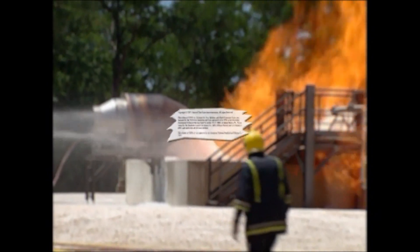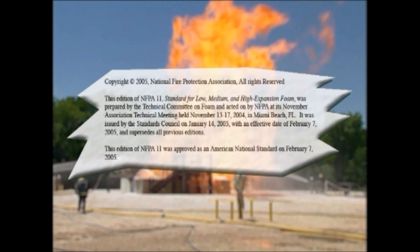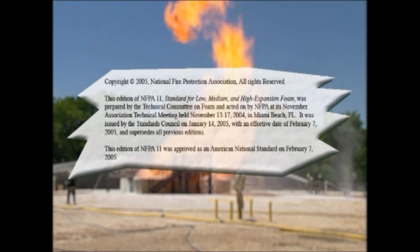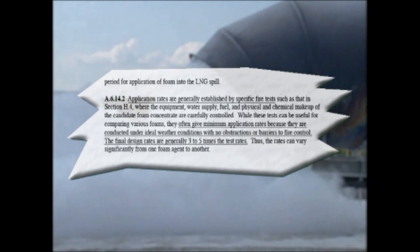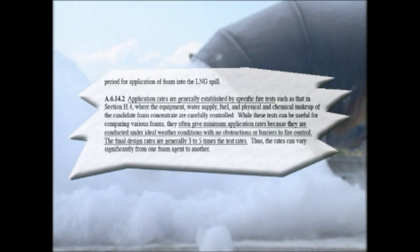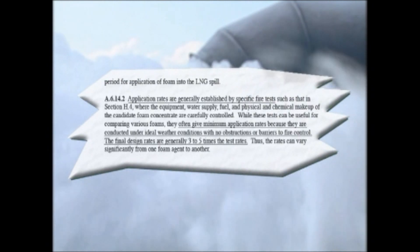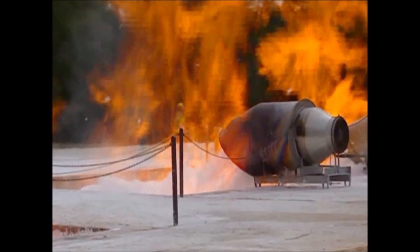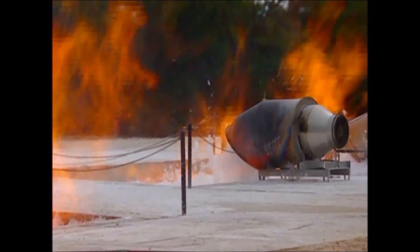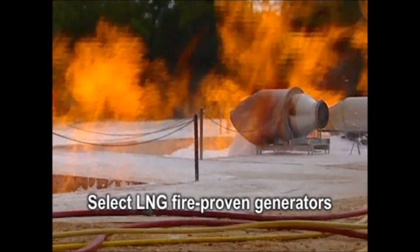The NFPA 11-2005 system design standard clearly stipulates application rates are generally established by specific fire tests on LNG. It also states tests often give minimum application rates and are conducted under ideal weather conditions with no obstructions or barriers to fire control. The final design rates are generally 3 to 5 times the test rates. Foam and equipment should therefore be proven by test on LNG before selection for use in operation of facilities.